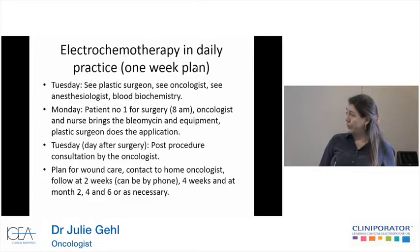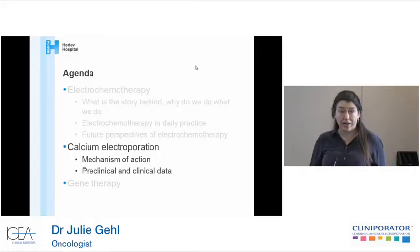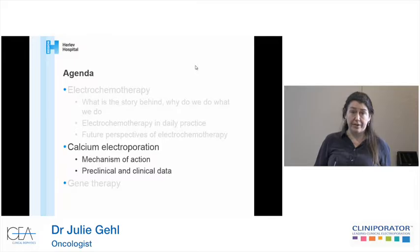Sometimes we will be inserting electrochemotherapy into a chemotherapy schedule — like if you have a rapidly progressing tumor in the skin but you have control of metastasis elsewhere, we will actually insert electrochemotherapy into the regimen.